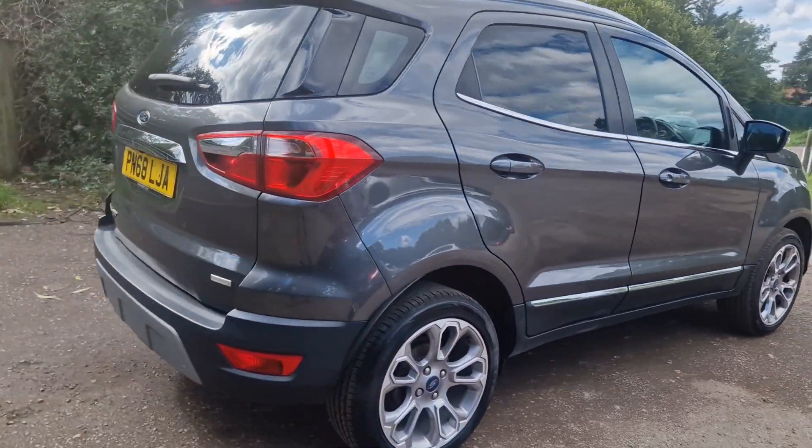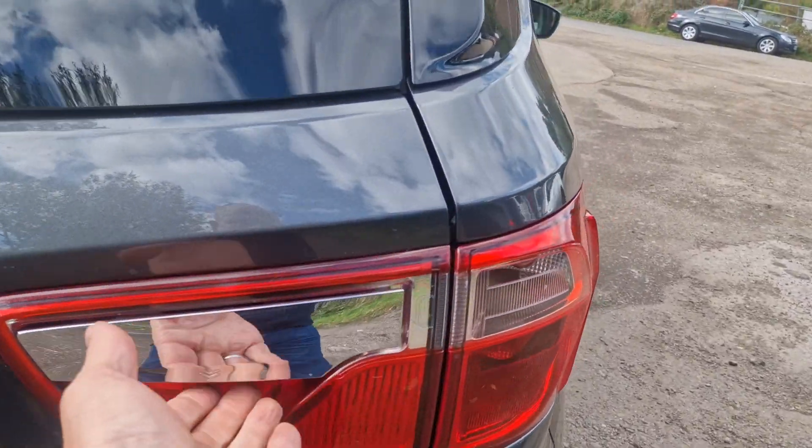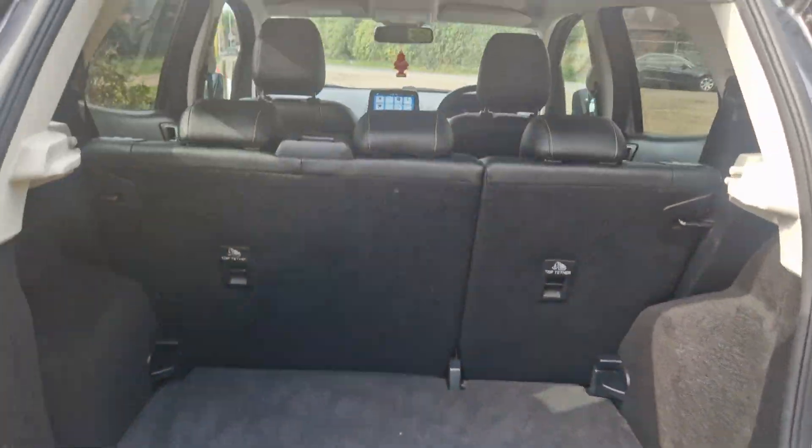This is it in a nice gunmetal grey, it's got tyres on it all round, quite a funky look. And there you go — nice big boot there.